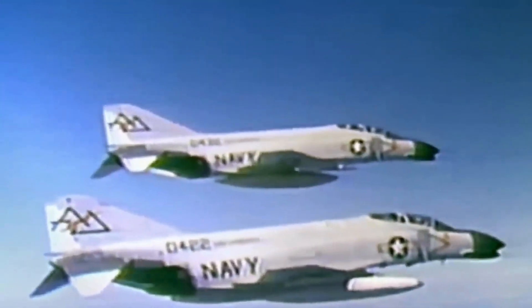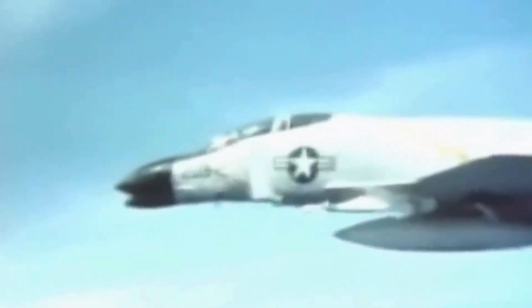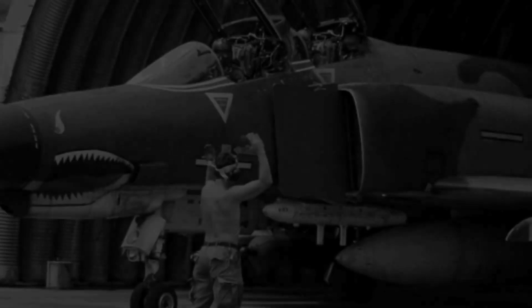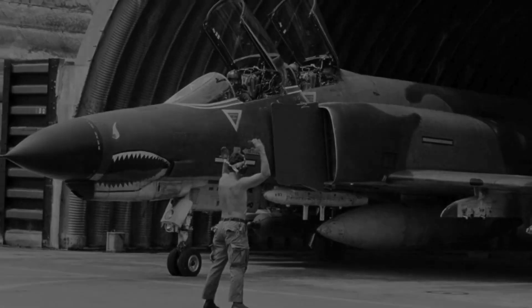The prevailing thought at the time considered supersonic aircraft incapable of effectively maneuvering. Some pilots practised on their own during training flights, and many senior pilots had dogfighting experience from Korea or even World War II.